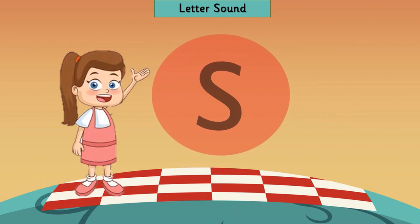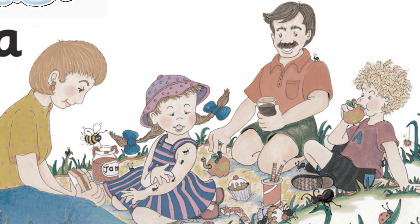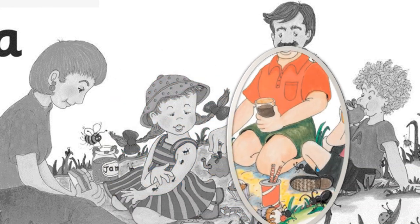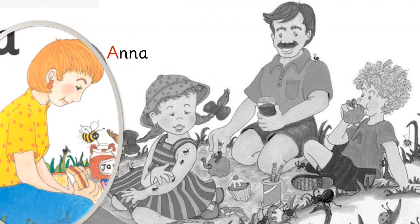Say that once again — good job! Now, are you all ready to listen to a new story? I'm sure you'll enjoy it. This story is about a small family going on a picnic. Let me introduce you to all its members. This is Alice wearing a beautiful hat. This is her brother Alex eating an apple. Her father Sam and mother Anna.